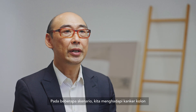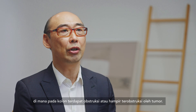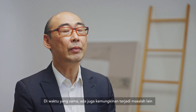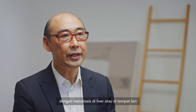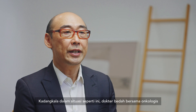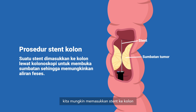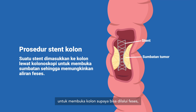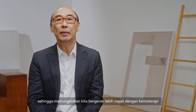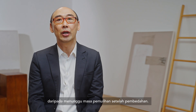In some scenarios we face colon cancers with obstruction or near-obstruction of the colon, while at the same time there may be metastases in the liver or elsewhere requiring urgent treatment. In these situations, the surgeon together with the oncologist may recommend inserting a stent into the colon to open it up and allow passage of faeces, thereby allowing us to proceed more speedily with chemotherapy rather than having to wait for post-surgical recovery.